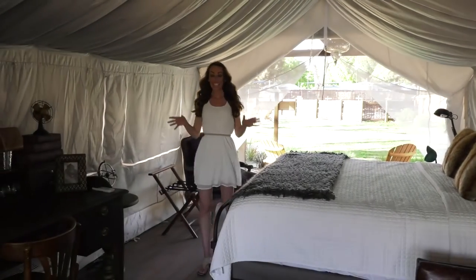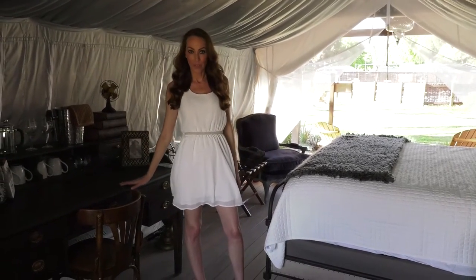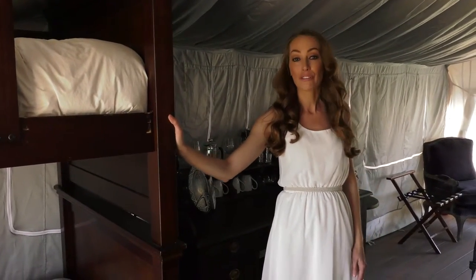Now this truly does take camping to a whole new level. Isn't this beautiful? There are many different styles of tents on property. This one comes with a queen size bed and bunk bed, so if you're traveling with children, this tent is perfect for you.